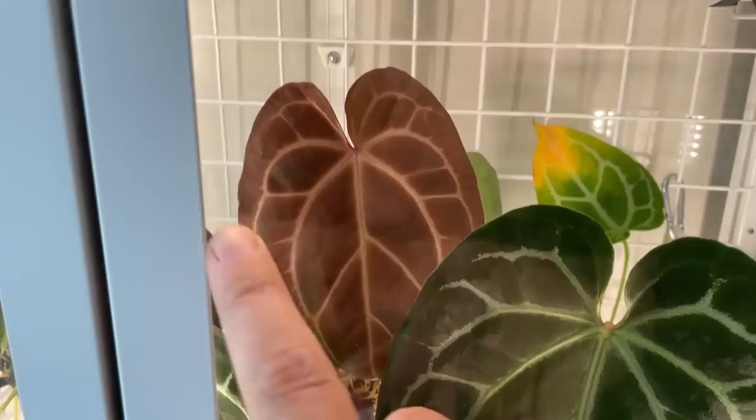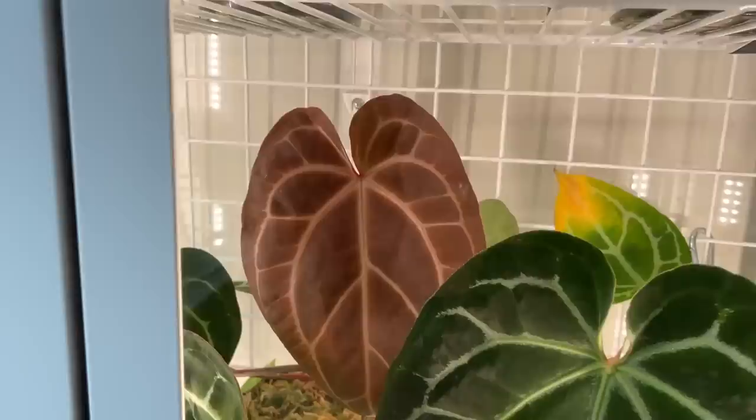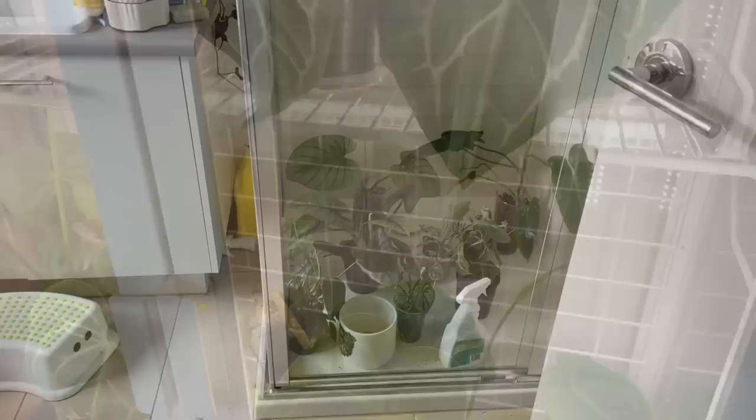While we're here — how bloody beautiful are some of these new anthurium leaves. This one is a dark crystallinum and the deep red maroon kind of color on it is just phenomenal. You can see there's another new leaf coming out here as well.